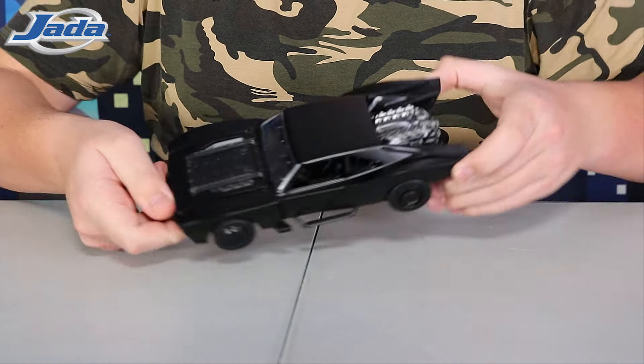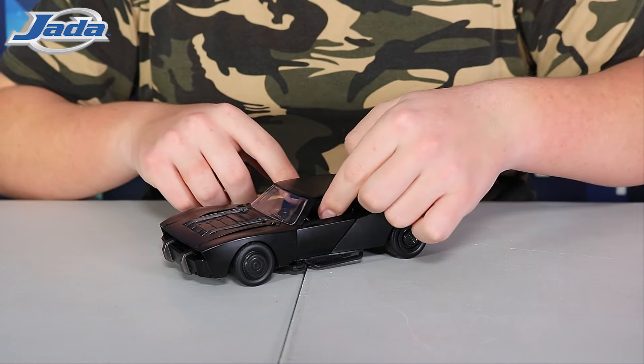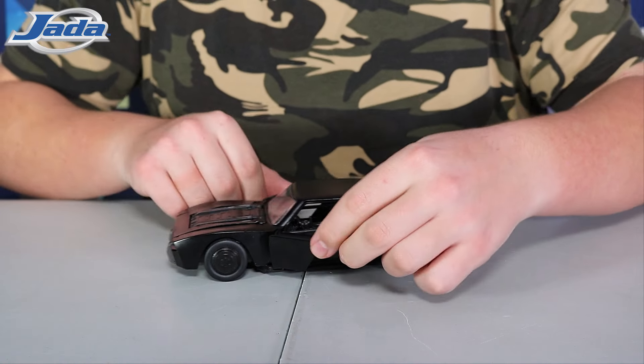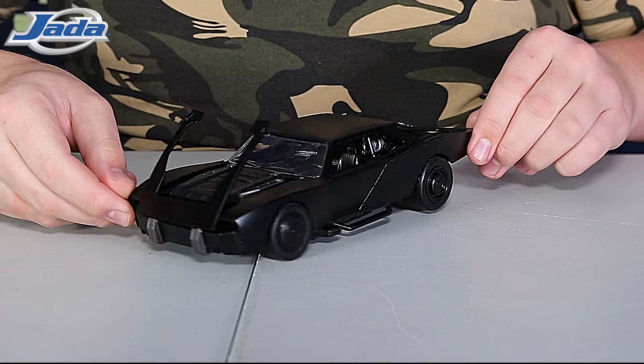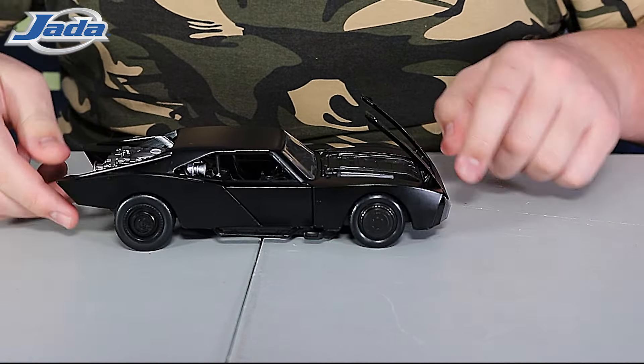This die-cast, super realistic, 1/24 scale Batmobile has amazing attention to detail. With its muscle car inspiration, we have opening doors and hood, a detailed interior and engine bay, and its exterior is finished in a sleek black.